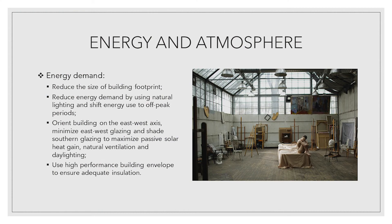Green buildings aim to reduce the amount of energy required for building operation and to employ alternative methods to generate electricity. Strategies that reduce the impact of energy use focus on energy demand, energy efficiency, renewable energy, and ongoing energy performance. Energy demand strategies.